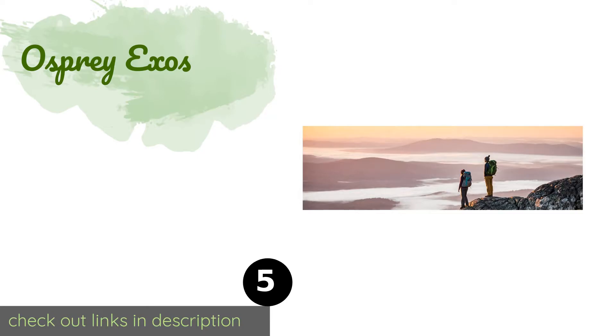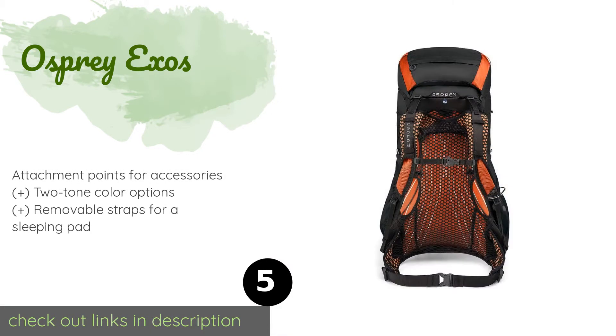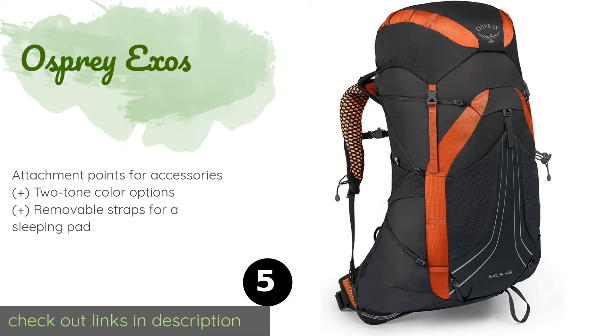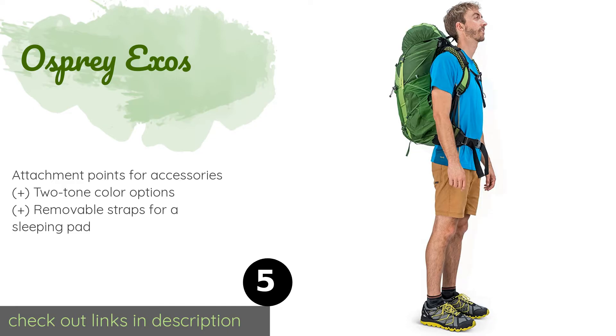Number five is the Osprey Exos. The Osprey Exos is one of the lightest and most carefully engineered packs on the market. Though it weighs only a touch over 32 ounces, it can handle 20 to 40 pounds of gear and is comfortable to wear over long days thanks to the AirSpeed suspension system. The price is around $200.